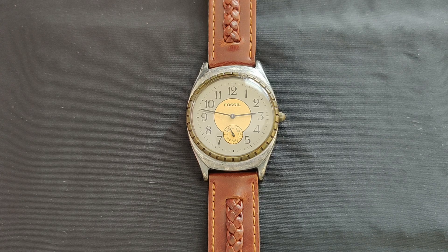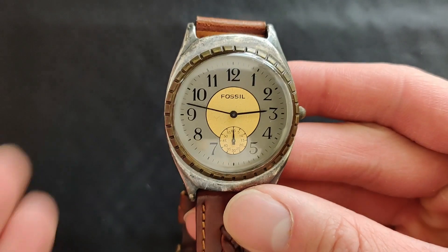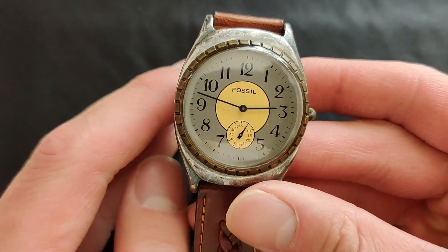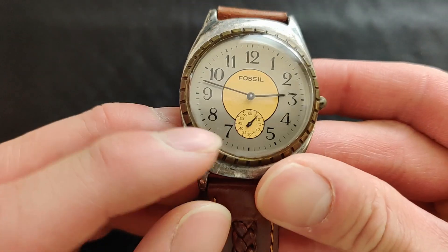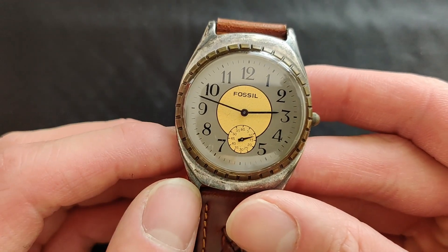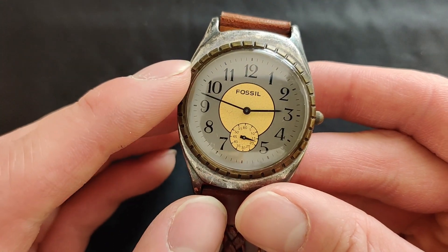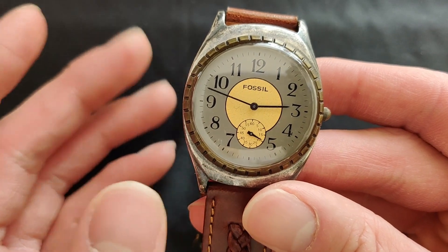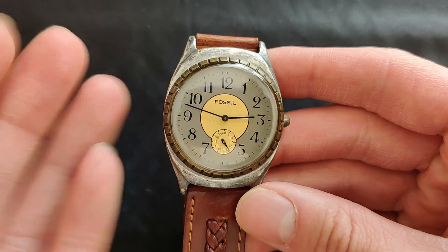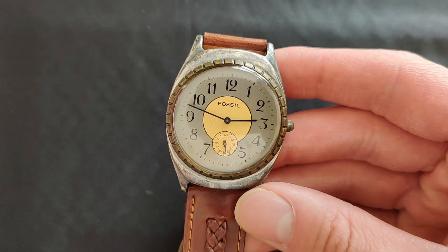This Fossil quartz watch is kind of unknown — I don't really know the model number or when it was produced. What I can tell you is that it's a quartz watch, you can see it's ticking once per second, and it's from Japan, so I don't know if this is a Japanese exclusive. I can't find much information about this watch online, so this video will serve as a benchmark for anyone wanting to look up vintage Fossil watches. I'll talk about five different things about this watch.